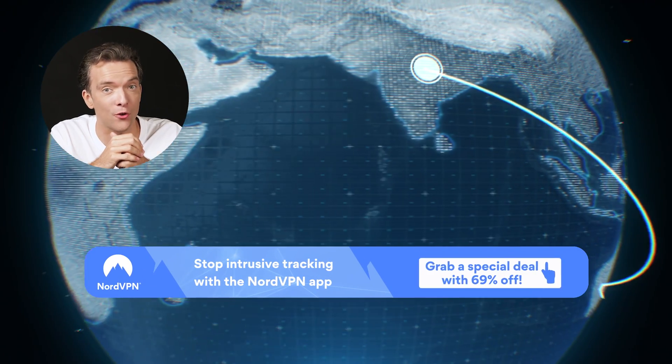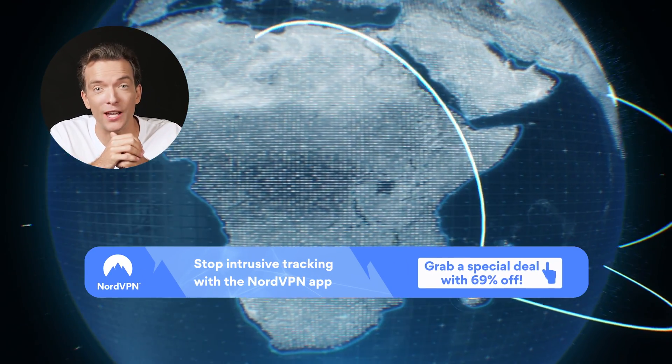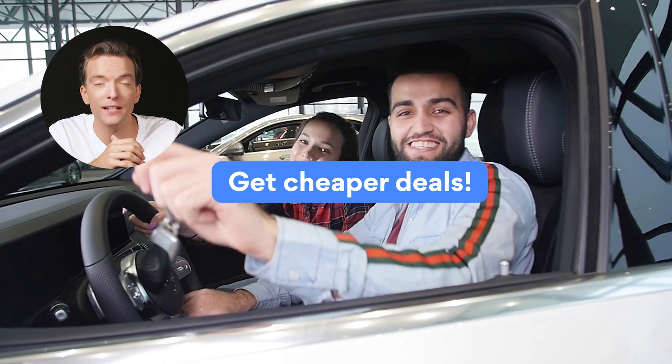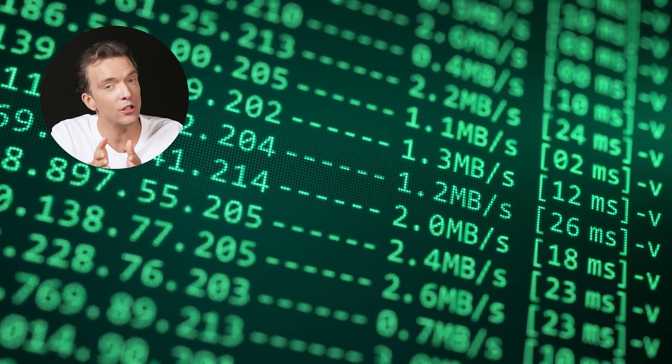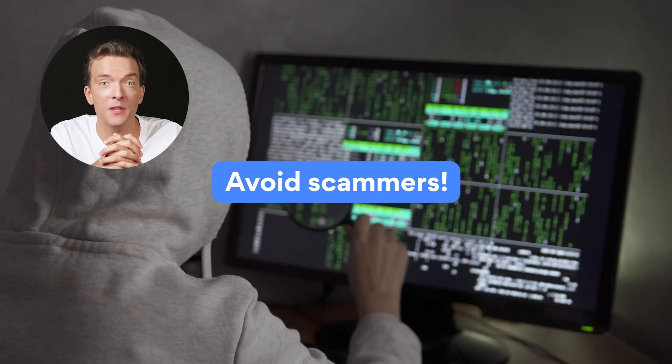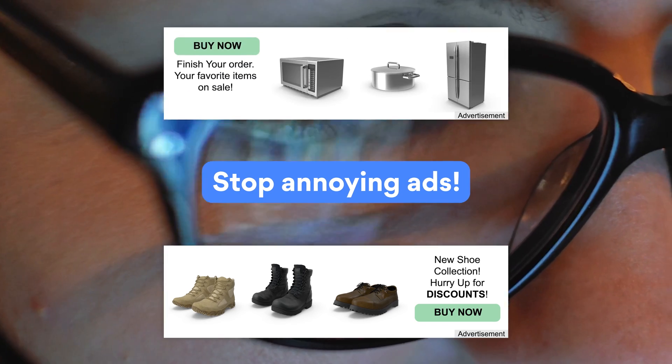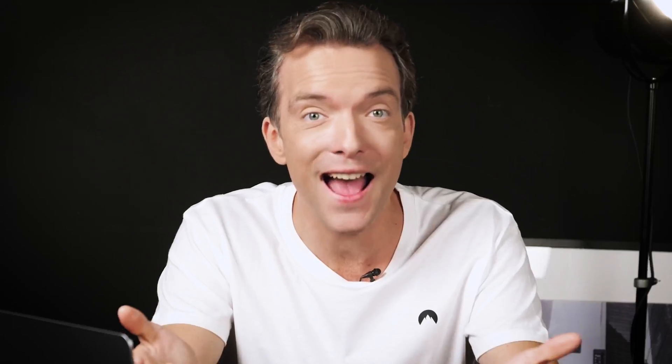Not many people know this, but websites charge you more if you're from a certain country. By changing your location online, you can get cheaper deals on flights, car rentals, and hotels. Switching your IP address can also stop scammers from getting their hands on your location, because your IP address is tied to the town or city you live in. And if you want to stop annoying ads from following you around, you can.